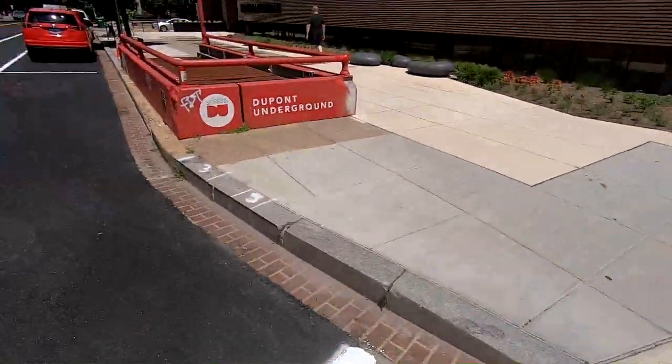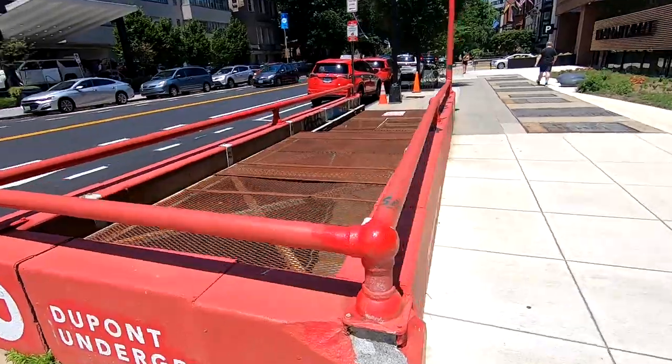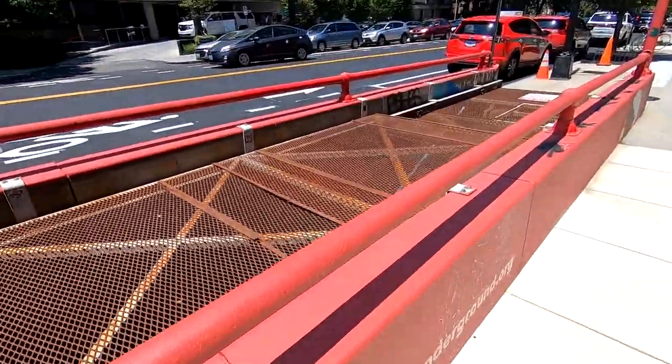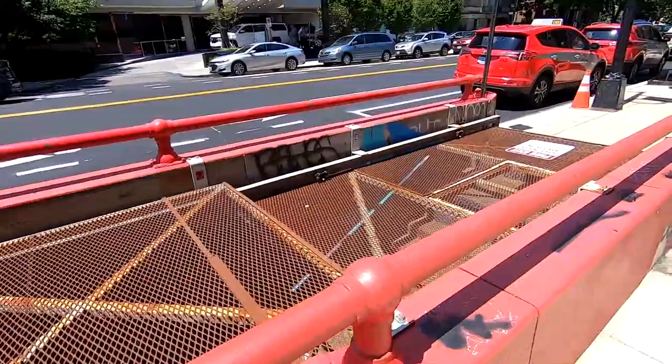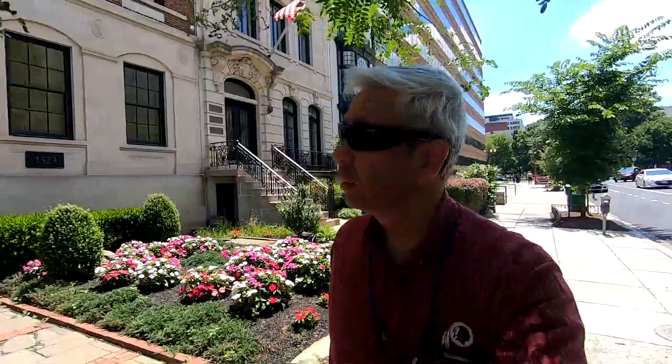This is the DuPont Underground — once in a while they turn this into like a museum or some kind of exhibit space. Right now it's closed. So we've come to the more residential area of DuPont Circle. Actually, these aren't residences anymore — they were once upon a time, but now they're offices. There's a bunch of different law firms and embassies and other companies that have bought these buildings and are now using them as offices.